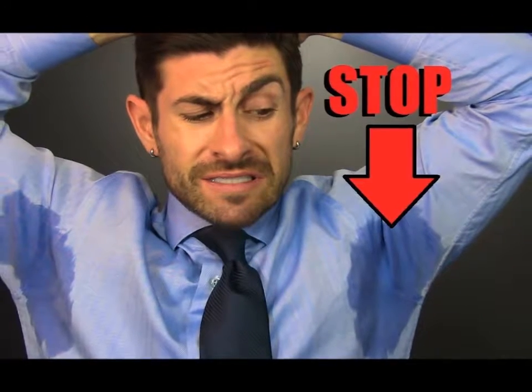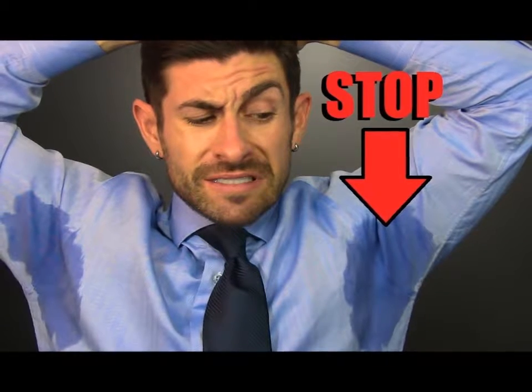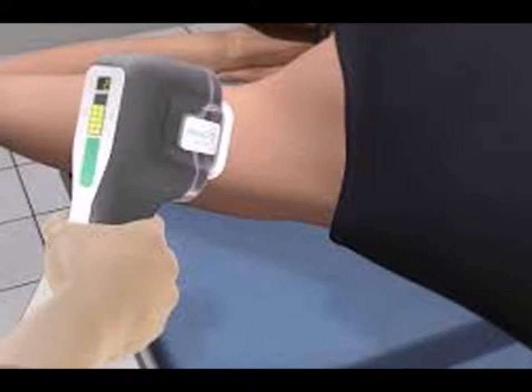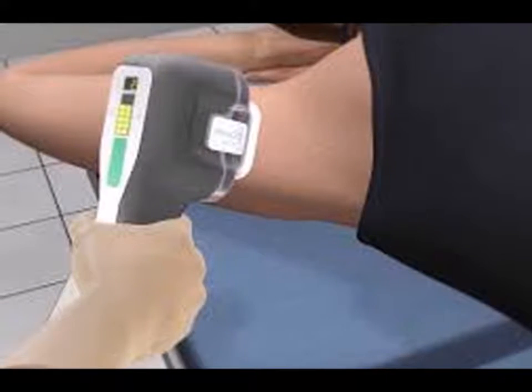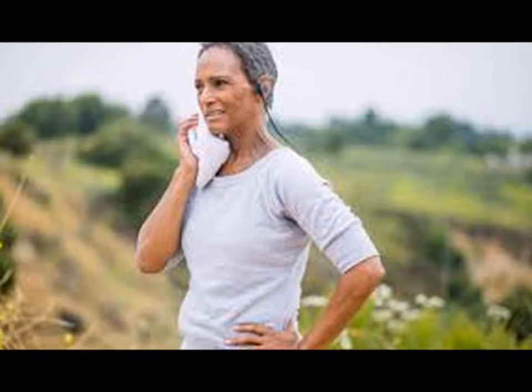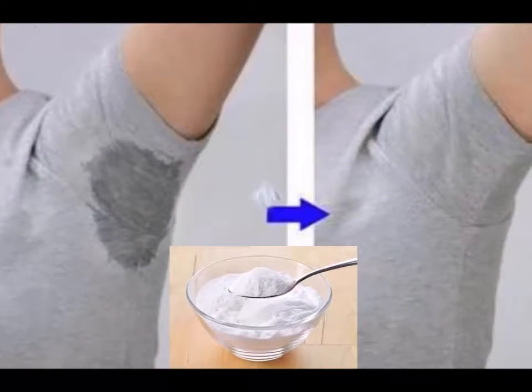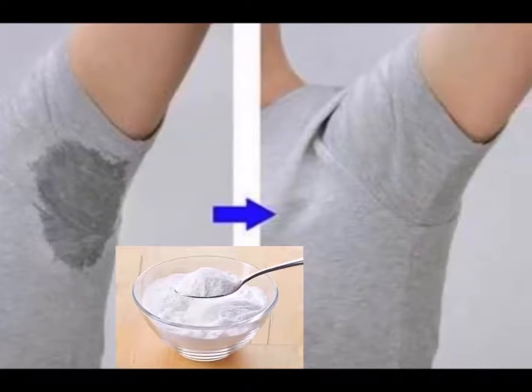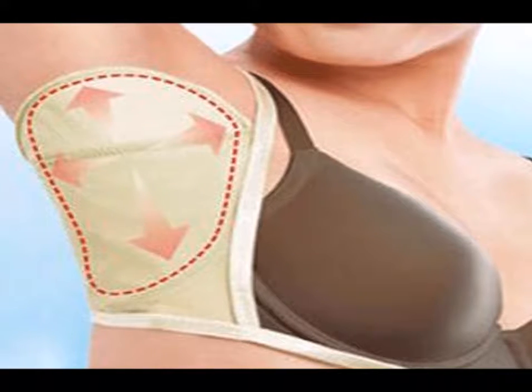Sweating is actually a natural process — it's one of the ways by which the body regulates internal temperature. However, some people have an abnormal amount of sweat glands in certain areas of the body, such as the armpits, the feet, or the hands. Aside from temperature, other triggers such as emotion can also activate sweat glands, making the condition socially problematic. Worse, when bacteria mix in with sweat, an unpleasant body odor is produced.